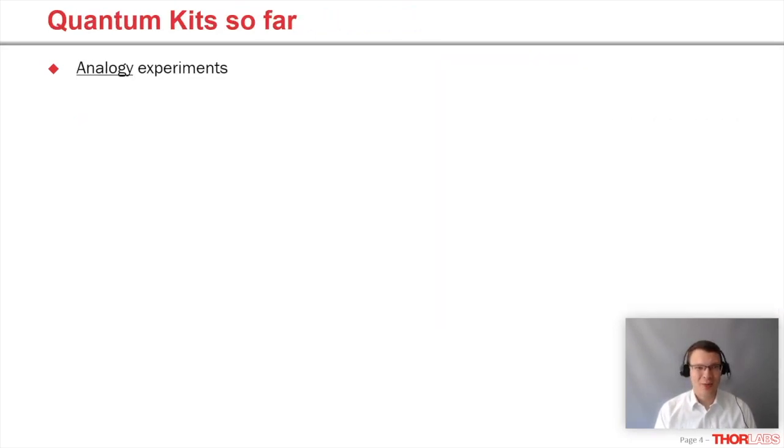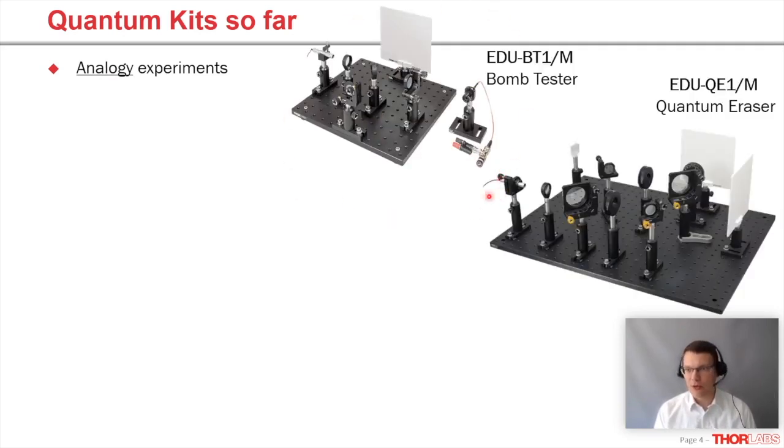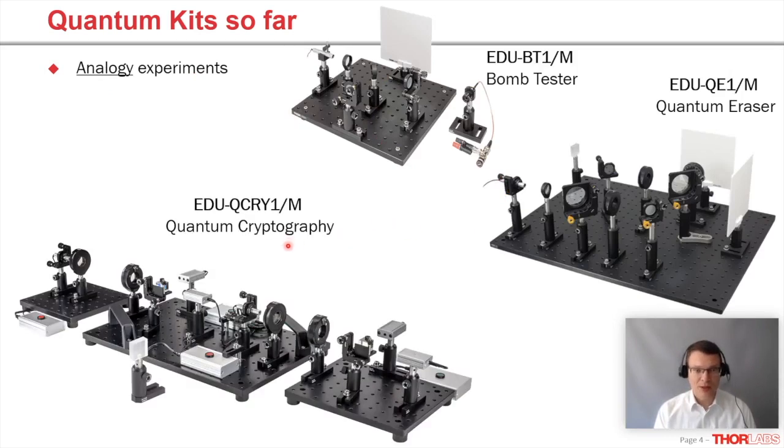We do have a couple of quantum kits, but so far they are analogy experiments, meaning they use a laser or an attenuated laser just to demonstrate a certain topic. For example, we have our bomb tester kit, the quantum eraser, and the quantum cryptography kit. The quantum crypto kit is especially nice because you can work through all the steps of the BB84 protocol and see how an eavesdropper intercepting Alice and Bob's message is inevitably revealed. But as I said, this is not real quantum optics — we're sending laser pulses, not single photons.